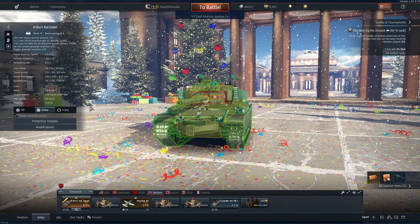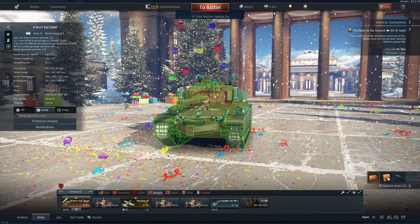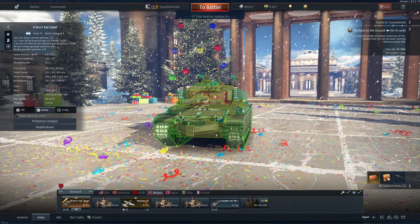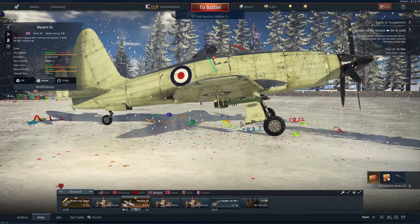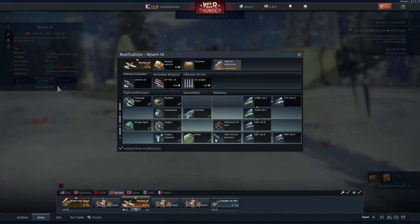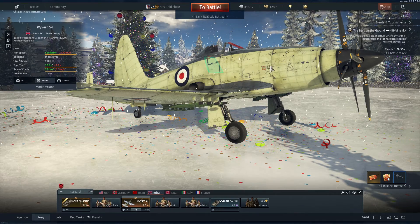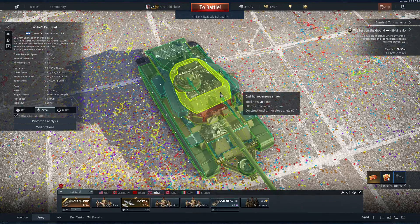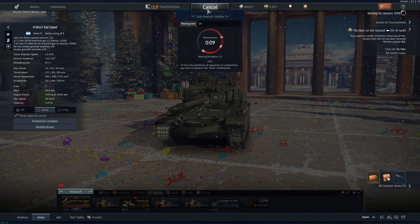But most people are going to be using Sabot, so the ERA isn't super useful. Top speed is 48 km/h, though engine power isn't too terribly high. For our aircraft, we are bringing in a Wyvern — mostly because I don't have any 8.3 jets for the British — loaded out with AP Mark 1 rockets, 8 of them, with a penetration value of 100mm, so probably going to hit the top of the tank, which normally is less than 100mm.